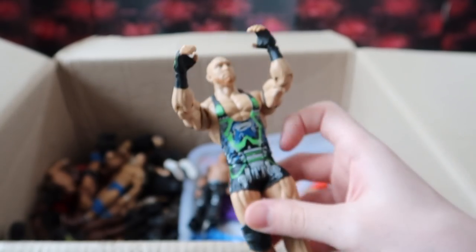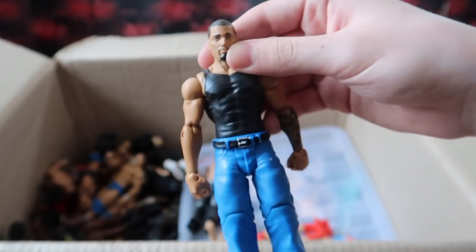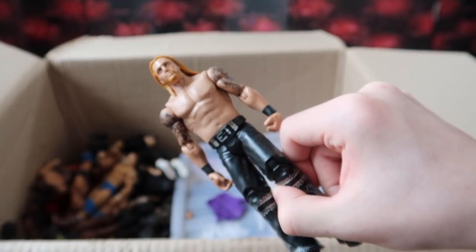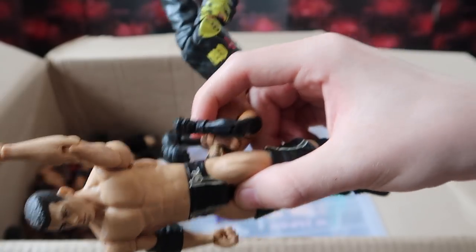We got Kofi Kingston and Dolph Ziggler, another John Morrison, Mason Ryan, Primo, Ryback — which is a pretty cool basic if you look at it — the Halloween Attire CM Punk, that's a pretty cool basic too, a Hunico, Shad, a Rey Mysterio (I think this is the Pay-Per-View 6 Royal Rumble Rey), Sheamus from Basic 20, an elite Kozlov, Heath Slater basic, an old Cody basic, another Rey Mysterio basic, and MVP — who definitely used to be in my crowd.